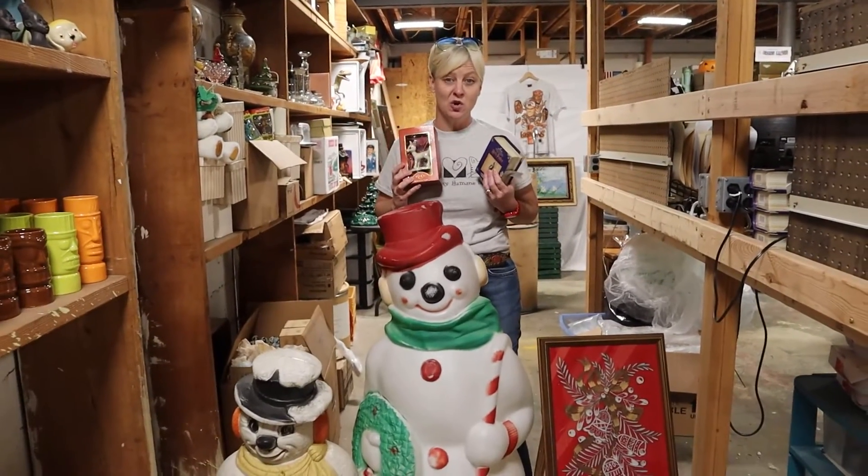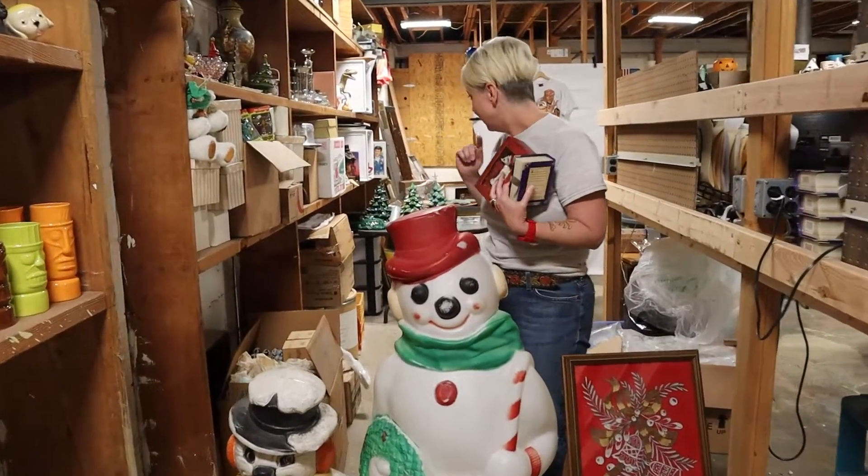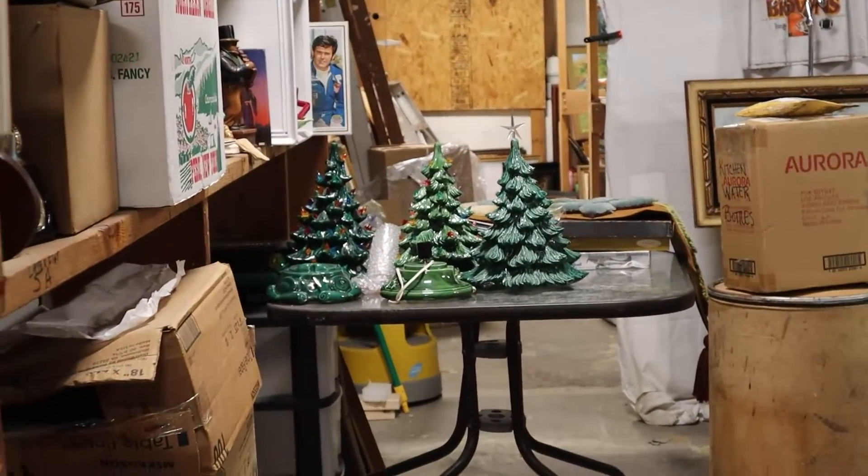Also a lot of vintage ornaments — I have a special eye out for those. And behind me I have a little stash of Christmas trees. Those are super, super hot.